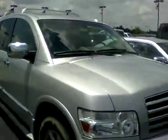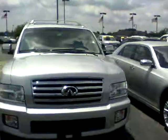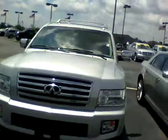This is the 2006 Infiniti. Please call me, Steve, at Bill Estes Ford — 317-852-2231 — if you'd like to come check it out. Thank you.